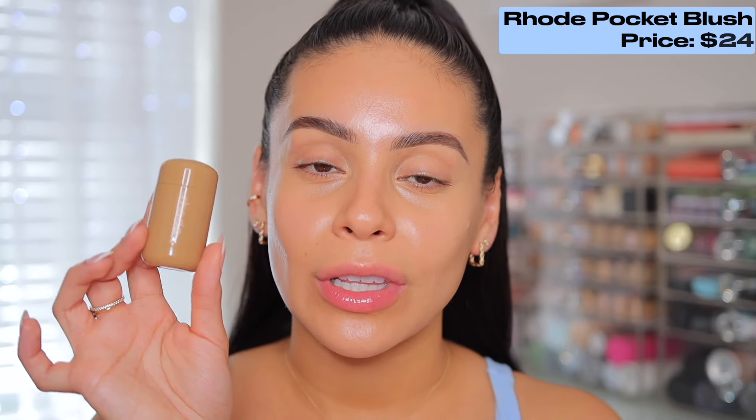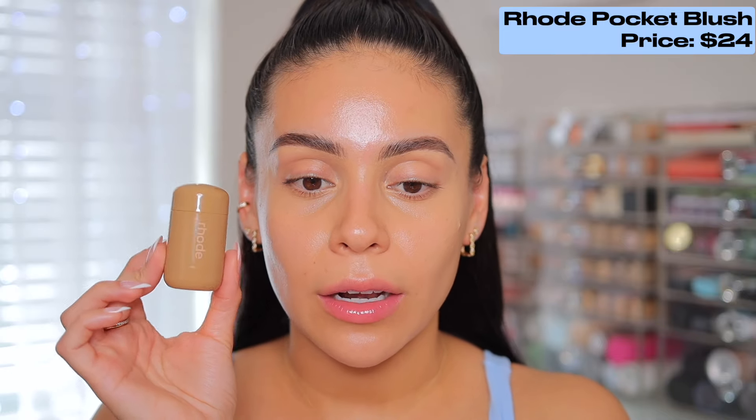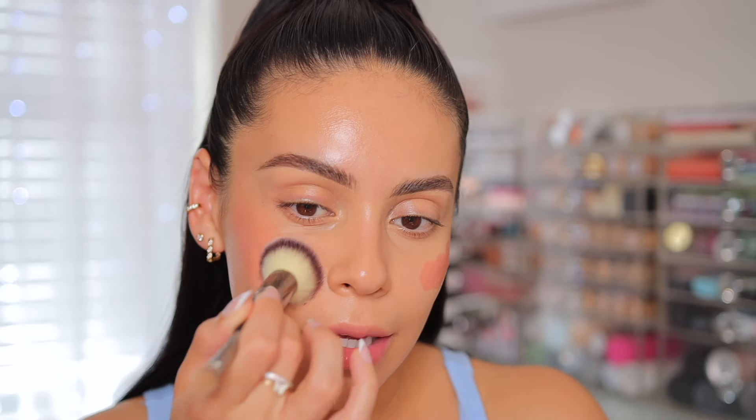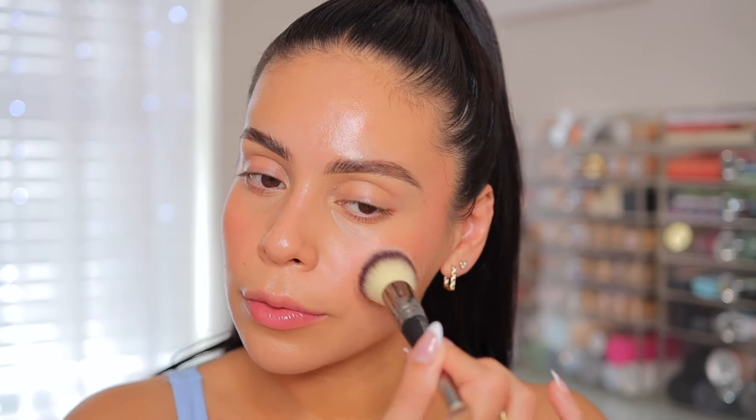Now I'm going to add some cream blush just to warm up the skin and bring a little bit of color back. I cannot get enough of these Road blushes — I have not been more excited about a blush. This one is in the color Freckle. I love to use these on the lips too. It's a very pretty neutral warm peach — not too much. I'm going to use my It Cosmetics Heavenly Luxe Complexion Brush and just press that into the skin, bringing it up towards my temple just a little bit.